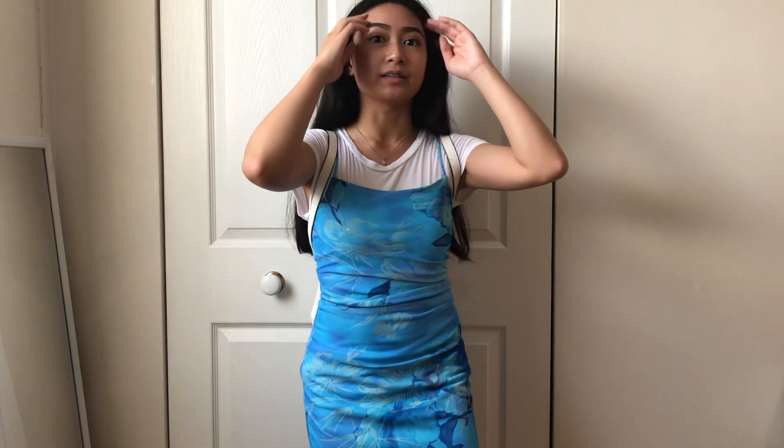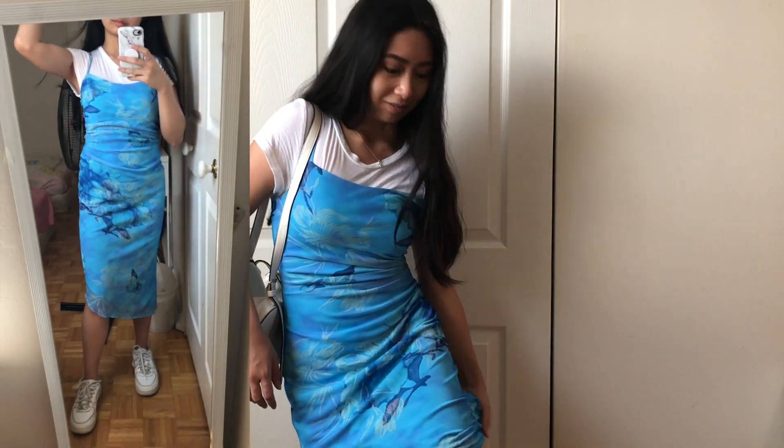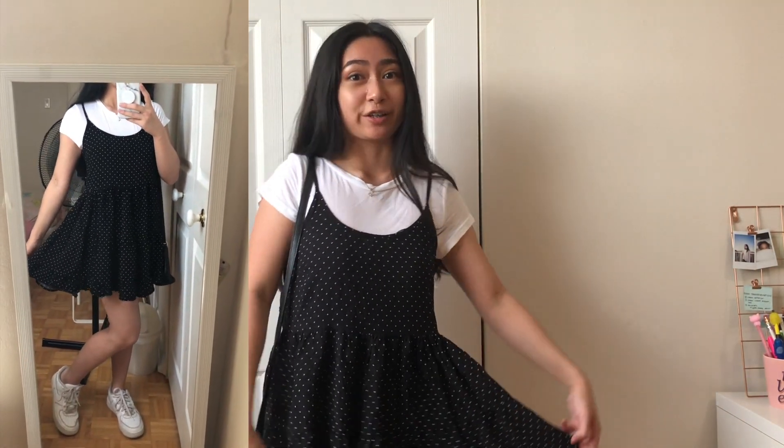This outfit is honestly so cute. I never thought I'd wear this dress — it's just been sitting in my closet. But when I paired it with a white top from H&M and wore the maxi dress over it, it looked really cute. I folded the maxi dress up so it's shorter. I also have this cute backpack a friend gave me from Forever 21, and I'm wearing white Air Forces.